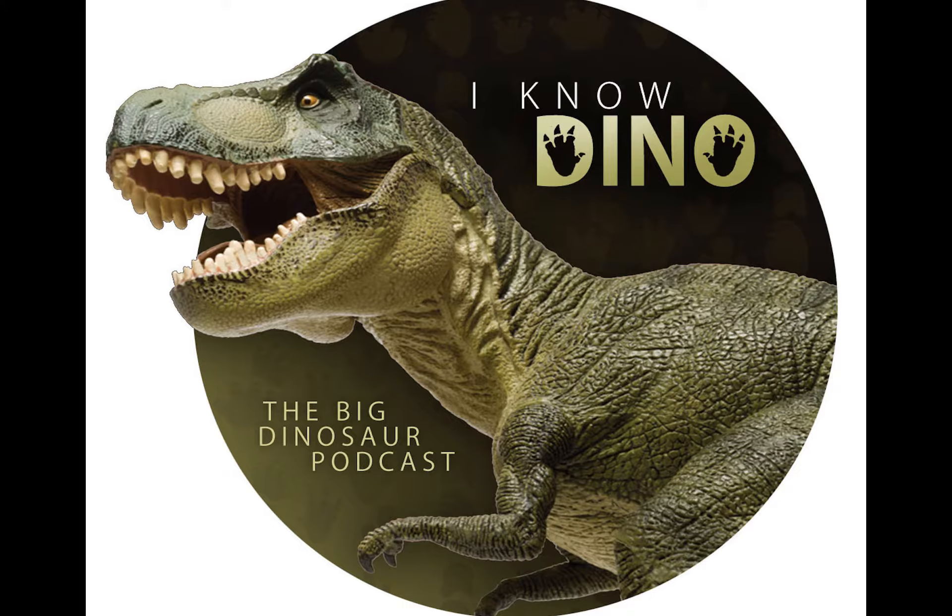Brian Switek published a profile on Triceratops and how it wasn't as friendly as we might think. Paleontologist Andy Farke used scale models of Triceratops skulls to figure out the range of horn locks available to the dinosaur, finding evidence of Triceratops locking horns based on damage on their skulls — similar to elk fighting. It's unclear why Triceratops fought since not all ceratopsians show signs of this behavior; it may have been over territory, mates, or something else.